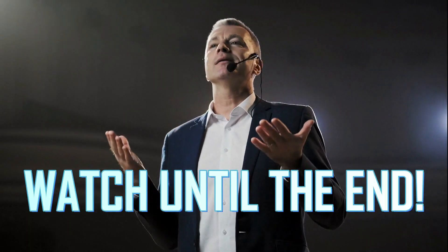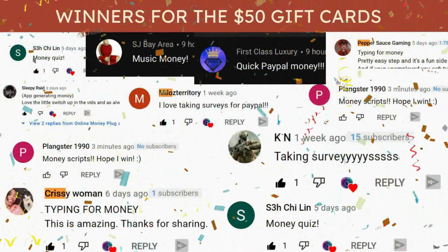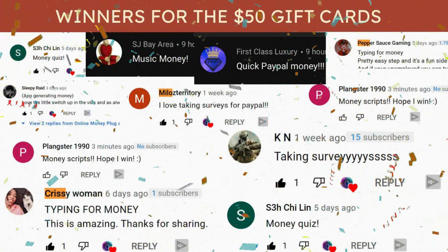Make sure you watch all the way to the end to know the exact approach. Now, here are the winners for the previous $50 giveaways. Congratulations! You just won for viewing all of my videos and entering unique codes. You can be the next one to win if you follow all the steps to enter the giveaways.